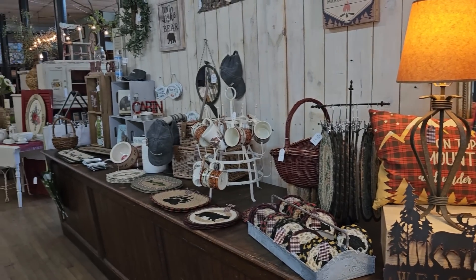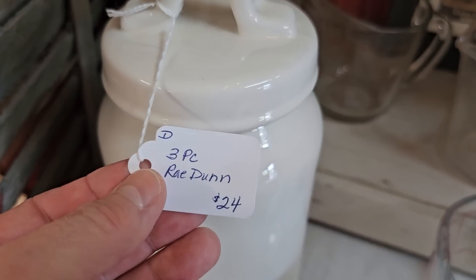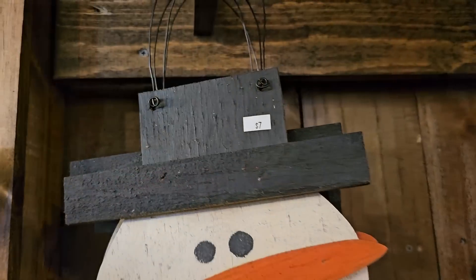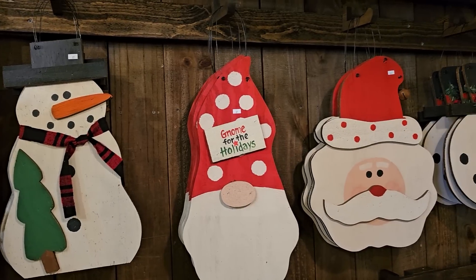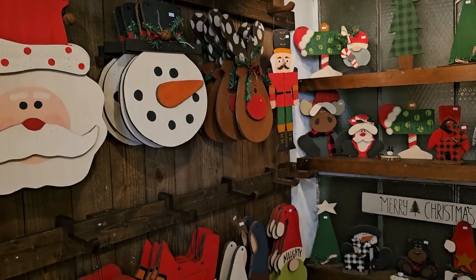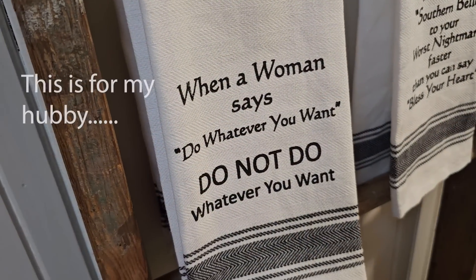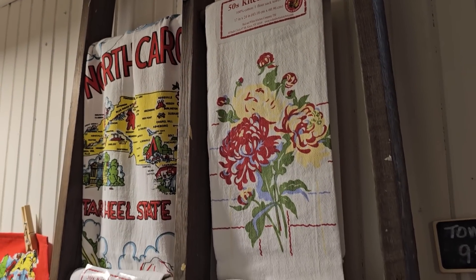This is such a pretty store and everyone here is just so nice and welcoming. I love this three-piece Rae Dunn set — it says snack, and the cups say sip and gulp. Isn't that cute? This booth has some of the best handmade signs. That large snowman is only $7 — it would be perfect for your front door for the holidays. And when a woman says do whatever you want, do not do whatever you want. I love these 50s-inspired kitchen towels.